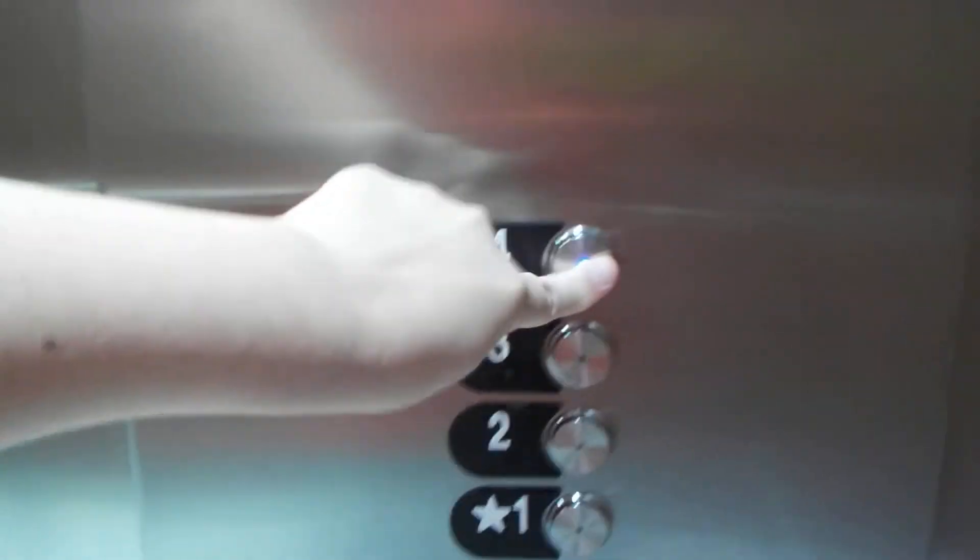I can't get a good view of the shaft. Let's go up to four. Why did I almost say two?